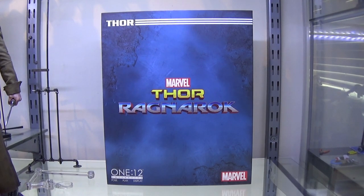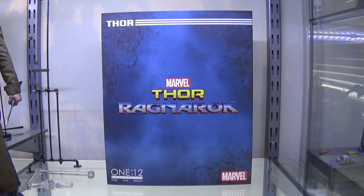Hi guys, Billy back. According to the film, you can't stop Ragnarok. Well, Mezco gave it a bloody good go because they initially released this guy at the end of December, beginning of January, and it's taken over four months to reach British shores. It is the Mezco 112 Collective Gladiator Thor from the film Thor Ragnarok. Finally.